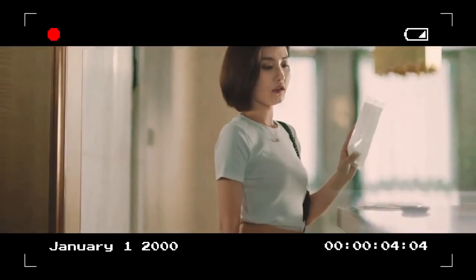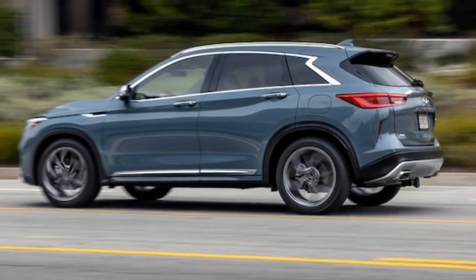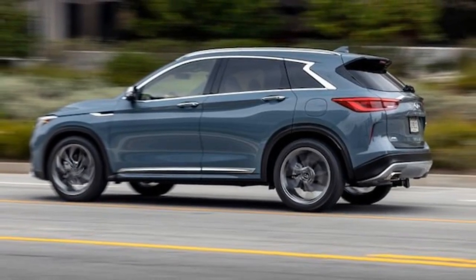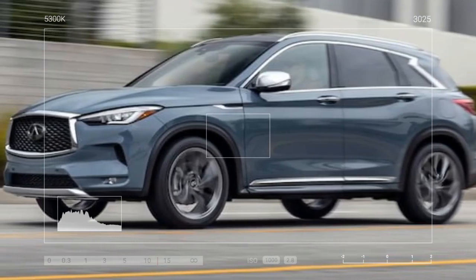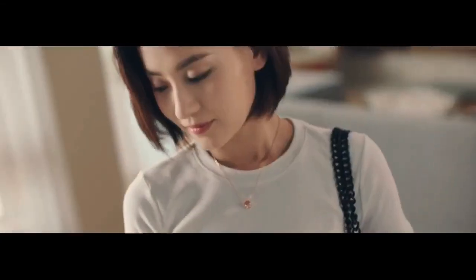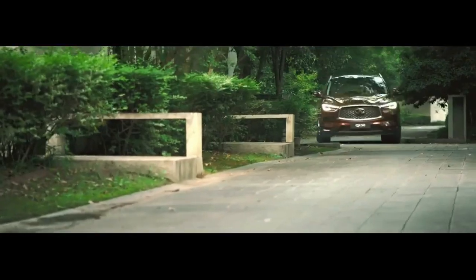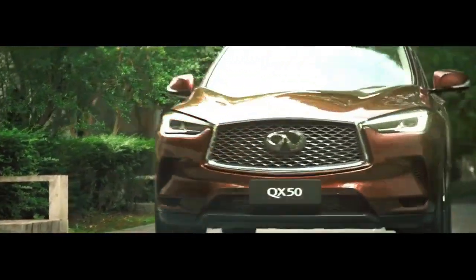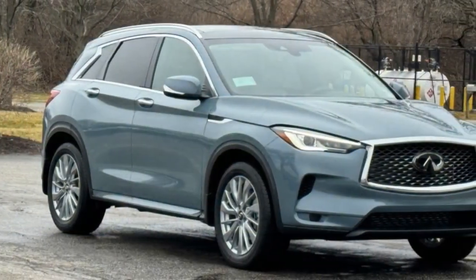It comes with standard front-wheel drive, with all-wheel drive available on higher trims like our loaded Autograph tester. We recorded a 6.9-second zero-to-60 mph time with the QX50, which is slightly slower than what we observed with various 2019 models. Those older models also completed the quarter-mile slightly quicker than the newer QX50's 15.4-second, 91.6 mph run. These times are more in line with other i-4-powered SUVs in the segment, which are generally a few tenths of a second quicker.